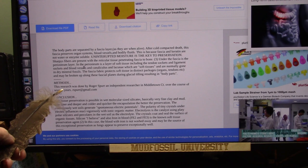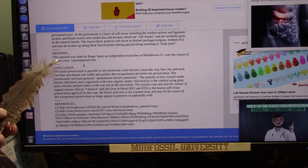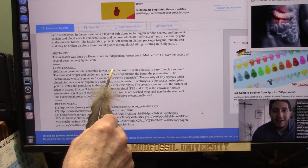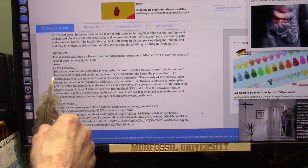The research was done by me, an independent researcher in Middletown, Connecticut, over the course of several years — starting maybe three or four years before 2015. The conclusion is that soft tissue preservation is possible in wet, molecular-sized silica. It's always silica — very fine clay and mud.